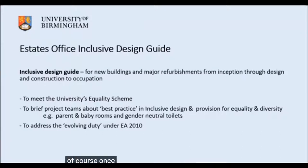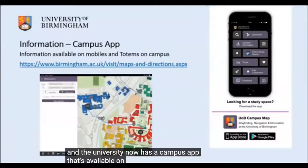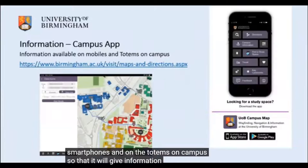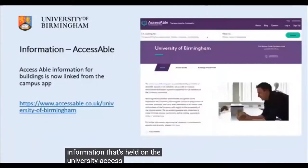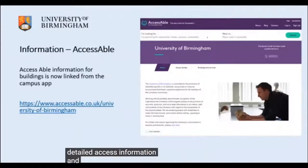Once everything is in place, you need to let people know what's happening. The university now has a campus app available on smartphones and totems on campus, giving information about accessible entrances, accessible routes and accessible parking. It also links with information held on the university's AccessAble pages, so that around 120 buildings have detailed access information to help people plan their day when they come onto campus.